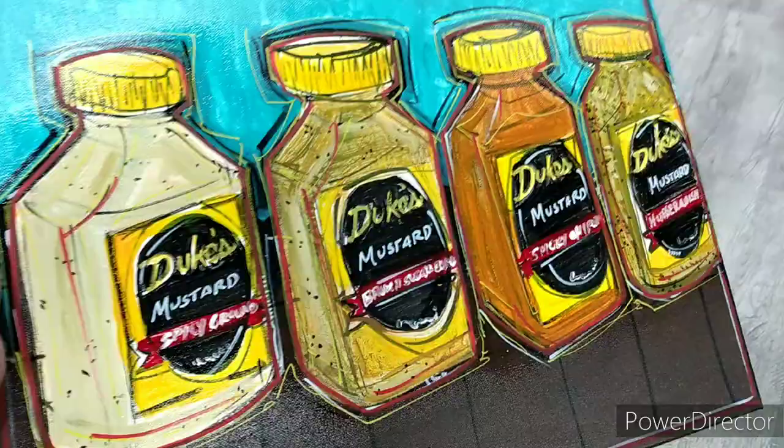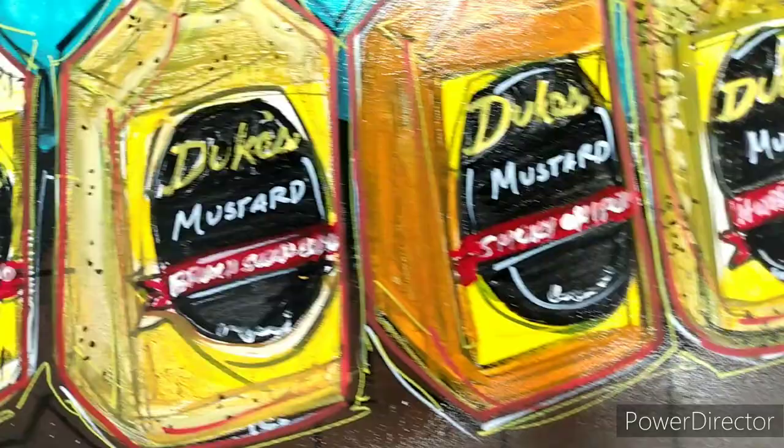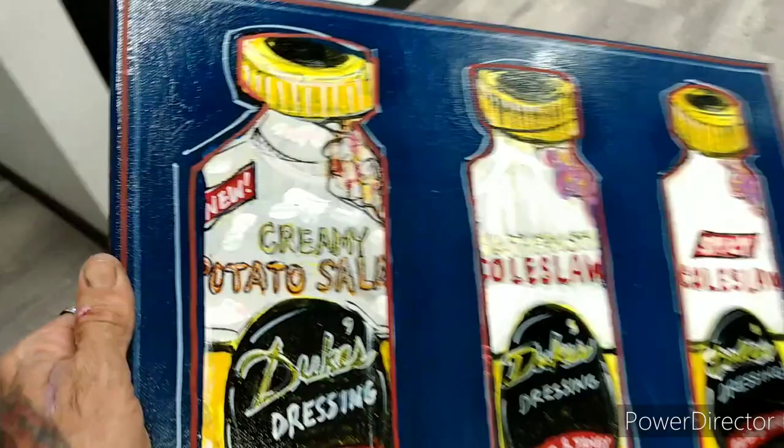Mustard — did somebody say mustard? Oh we got mustard. Yes, Duke's does not only make mayonnaise, they also make mustard. They have everything from horseradish, spicy ground, brown sugar bourbon, and smoky chipotle. So yeah, that's the mustards on the canvas.